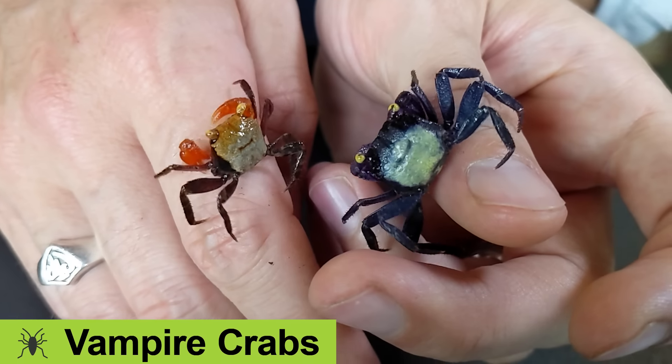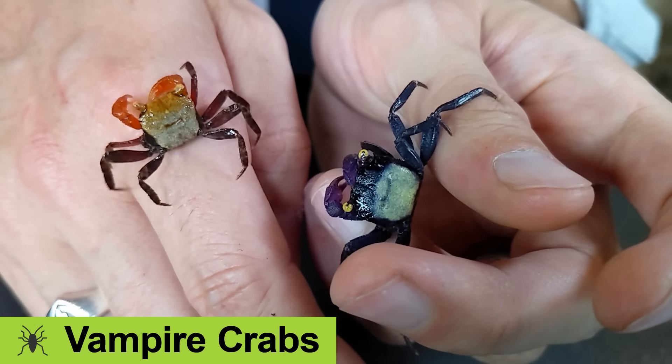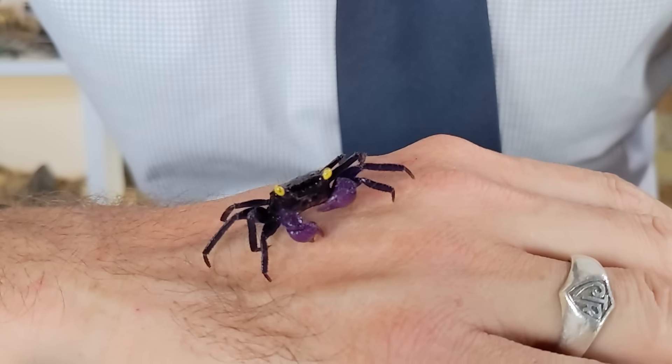Hi there! These are vampire crabs. And given that we've entered the month of October, they just seem appropriate.